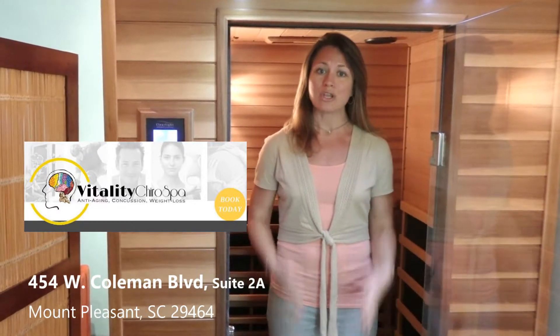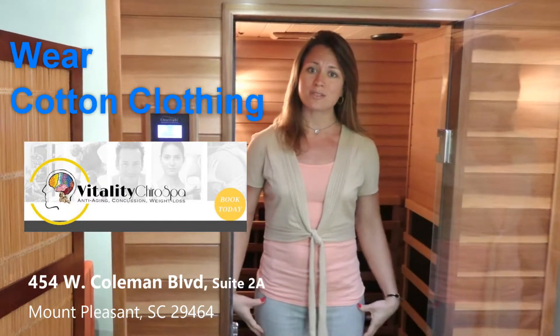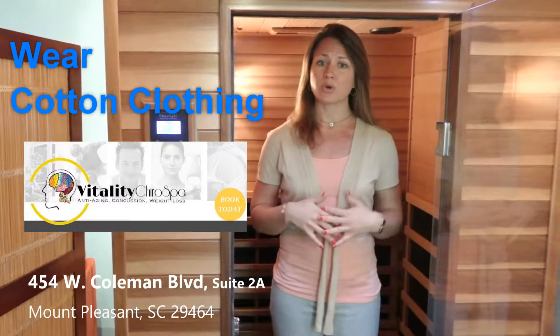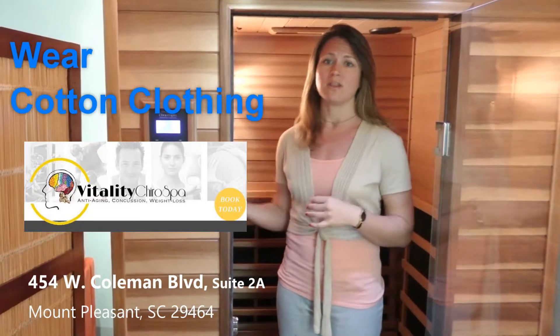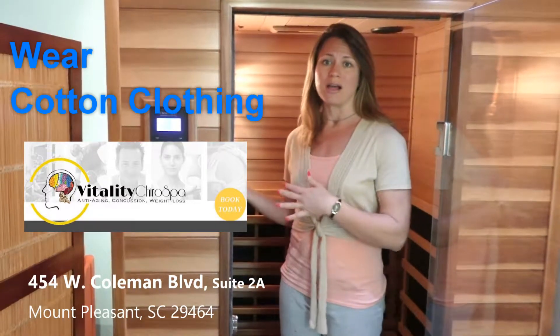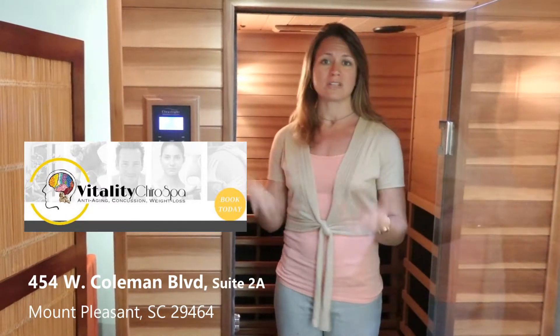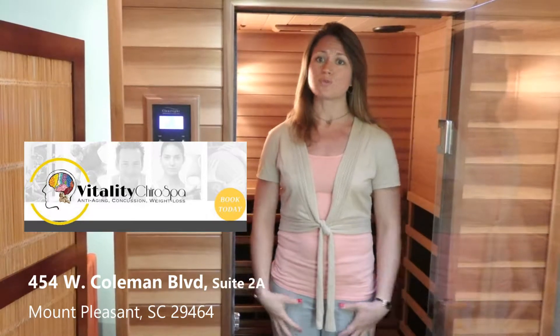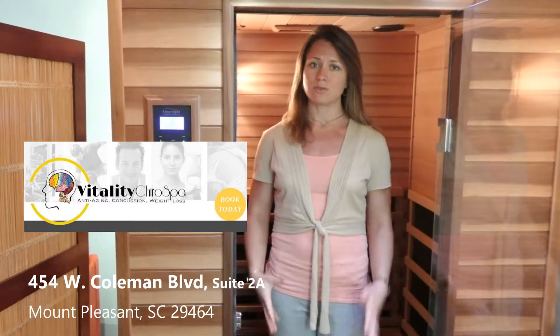First things first, I know I'm in my professional work attire today, but you would be coming in with cotton shorts and a cotton loose fitting shirt. Women, you're welcome to wear a sports bra underneath. Men, once you're inside, you can take your cotton shirt off as long as you have cotton shorts or swim trunks on.